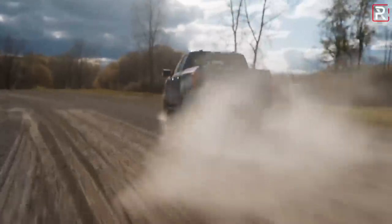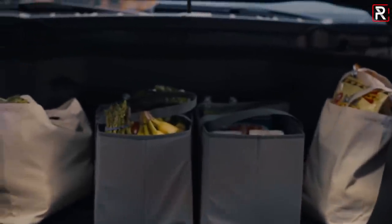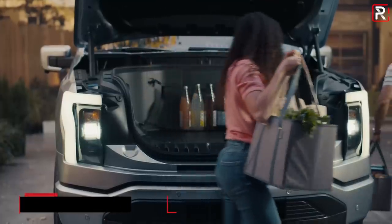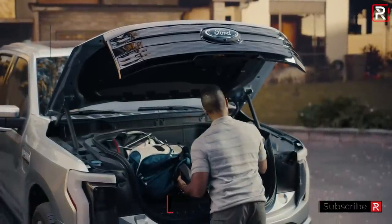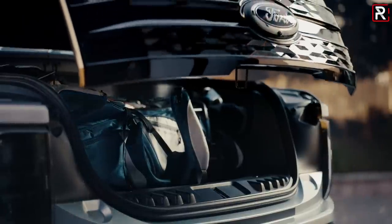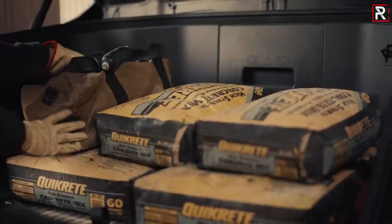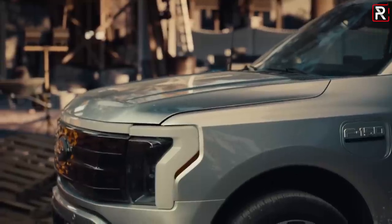When you lift up that hood, there's actually going to be a standard front trunk — a frunk — with power opening and closing on all trim levels. Ford says the capacity is 400 liters and it'll carry a maximum of 400 pounds. The frunk has a power outlet, a drain plug, and enough space to fit two golf clubs or two roller bags and a carry-on. I love how Ford is using the otherwise wasted space for an internal combustion engine and giving it back to the customer as actual covered storage capacity — definitely a game changer.